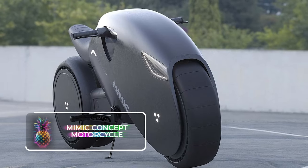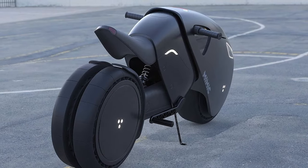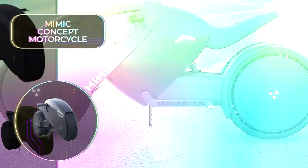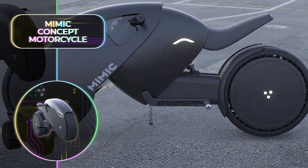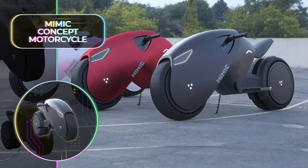Mimic Concept Motorcycle: This motorcycle merges futuristic tech with minimalist designs. This matte black electric superbike, captivating with its sleekness, has the potential to be one of the most advanced and captivating electric bike concepts hitting the streets soon.